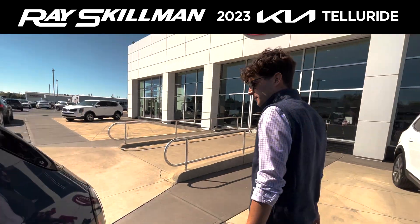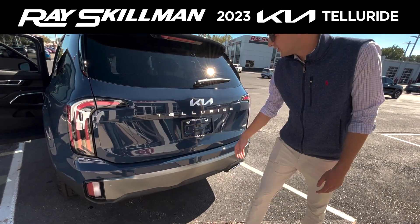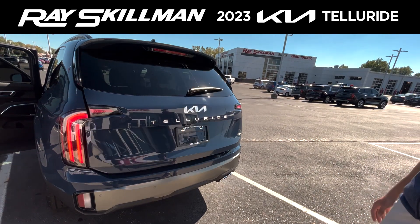All the way around in the back here, you have your backup camera, your rear parking sensors, as well as your smart power liftgate.